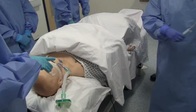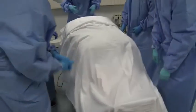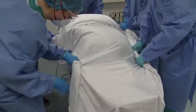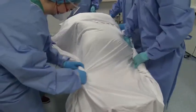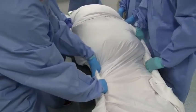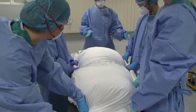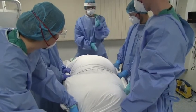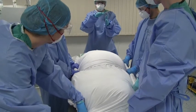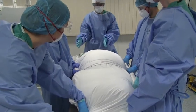We will now demonstrate proning in real time. The team rolls the top and bottom sheets together on both sides. The procedure is performed in three steps: first, slide the patient horizontally away from the ventilator; then turn 90 degrees; then switch hand positions — bottom hands to the top, top hands to the bottom — before completing the roll to the prone position.